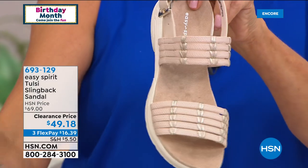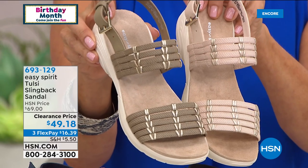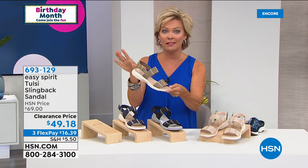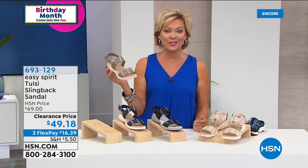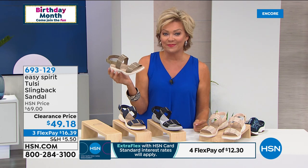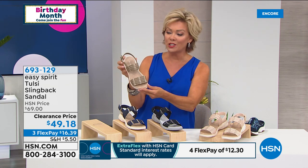We now have 100 in almond and 100 in khaki. Clearance price — which means you still have a 30-day unconditional money-back guarantee. It's not all sales final, but it is the first time we've offered this. It's a $70 sandal and we're doing it at $49.18 — that's your chance to pick this one up.